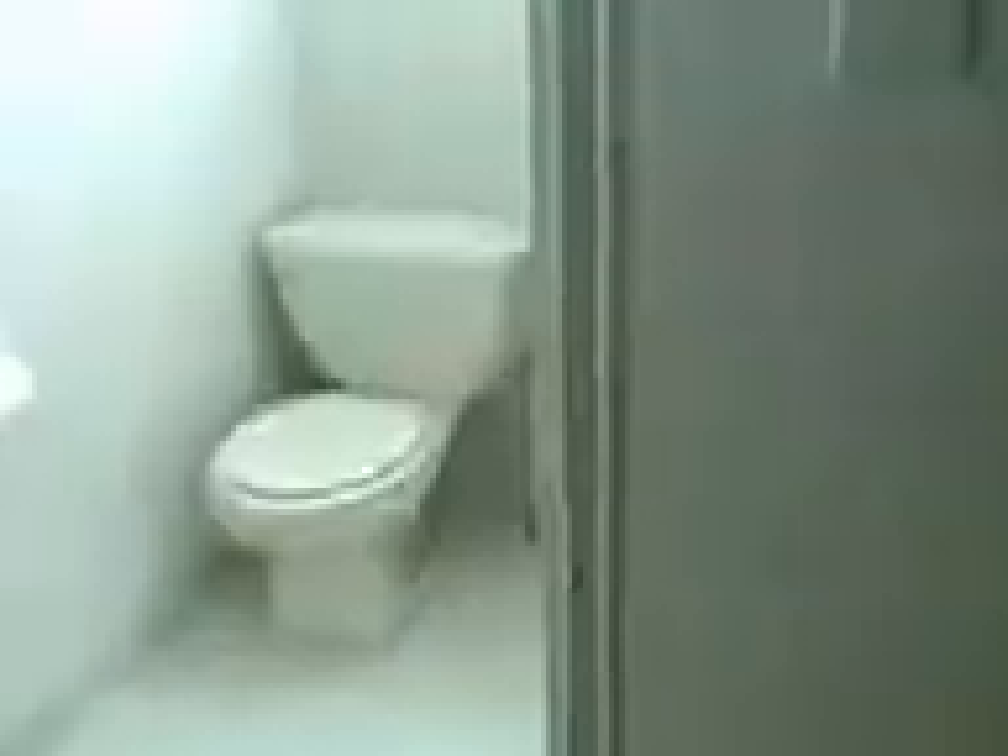This has been converted from a one-bedroom — good conversion. Immediately to the left, we have a brand new tiled glass bathroom with tub.